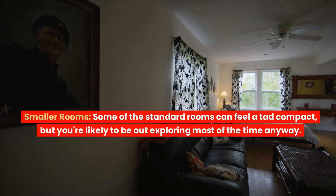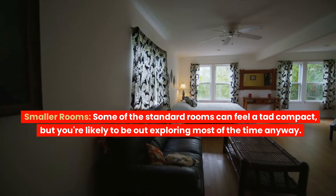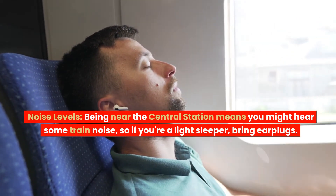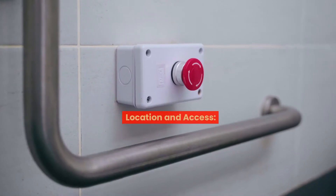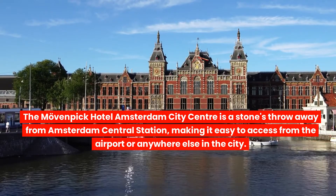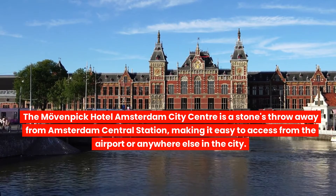Smaller rooms: Some of the standard rooms can feel a tad compact, but you're likely to be out exploring most of the time anyway. Noise levels: Being near the central station means you might hear some train noise, so if you're a light sleeper, bring earplugs. Location and access: The Move and Pick Hotel Amsterdam City Centre is a stone's throw away from Amsterdam's central station, making it easy to access from the airport or anywhere else in the city.